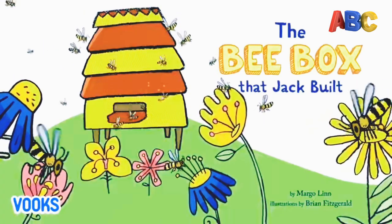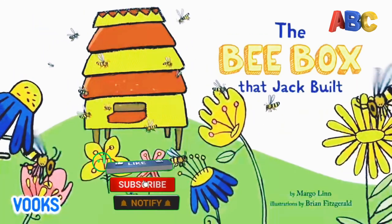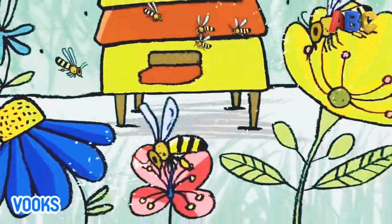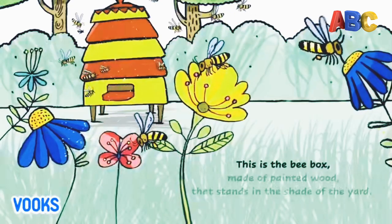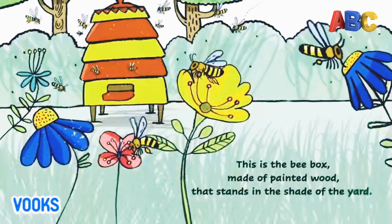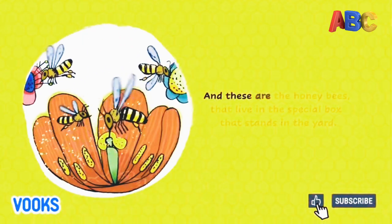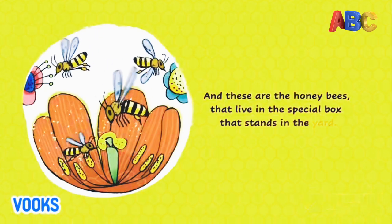The Bee Box that Jack built. This is the Bee Box, made of painted wood that stands in the shade of the yard. And these are the honeybees that live in the special box that stands in the yard.